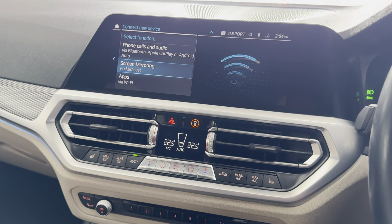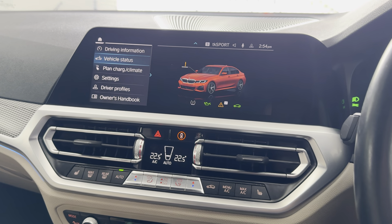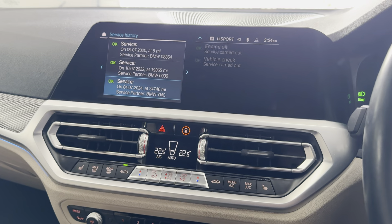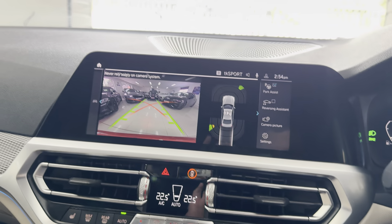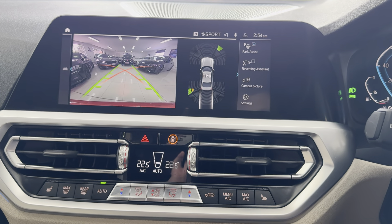telephone, audio, Apple CarPlay, Android Auto, DAB, music collection, Bluetooth, screen mirroring, USB, and line in. It's not required a service for fourteen thousand miles, and as you can see it's got extensive service history there on the iDrive. Reversing camera with parking sensors — don't forget, if you want to know more, use the links available. Thank you, bye bye.